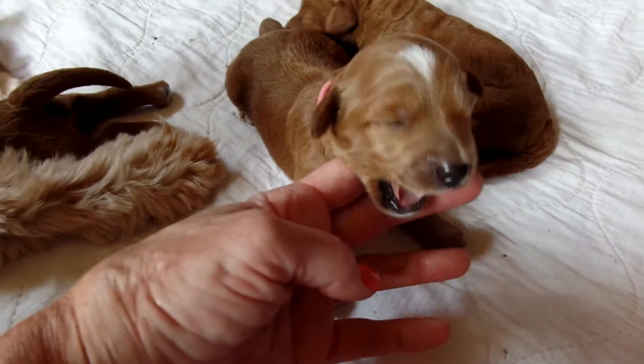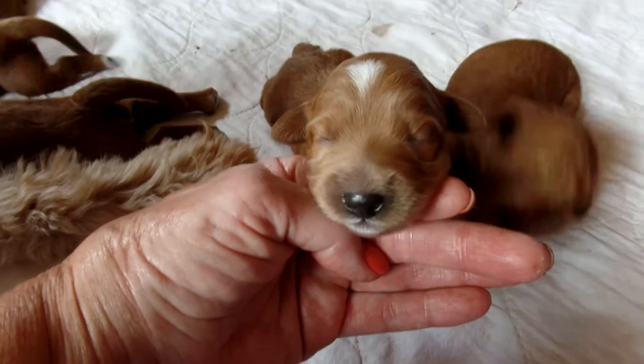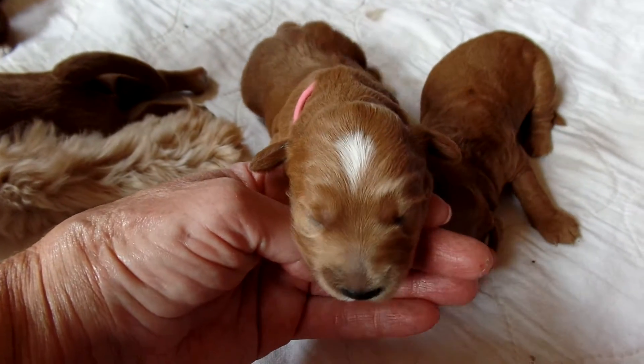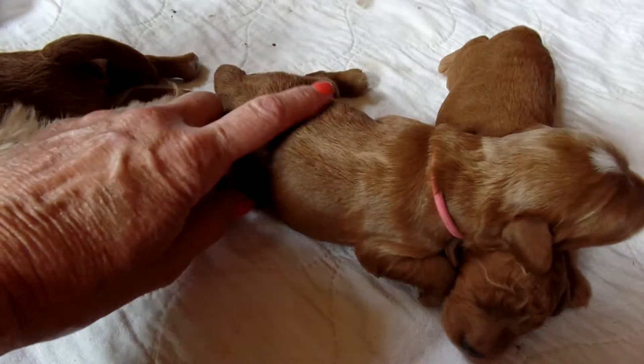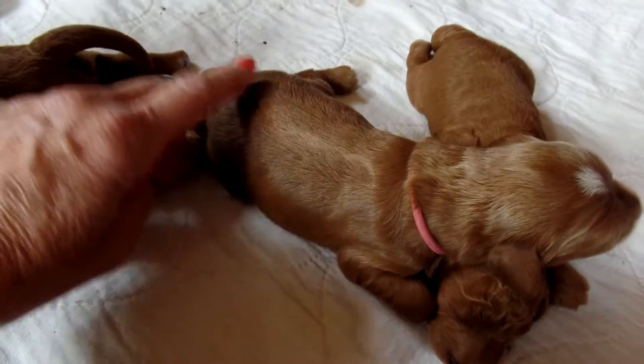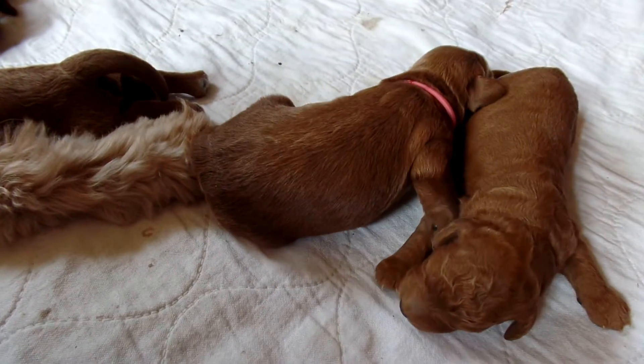Let's see if I can get her face up here — she's so pretty. Beautiful pup. And again, thick boning, which is what I breed for. Nice straight coat, just a beautiful, beautiful girl. That is Holly.